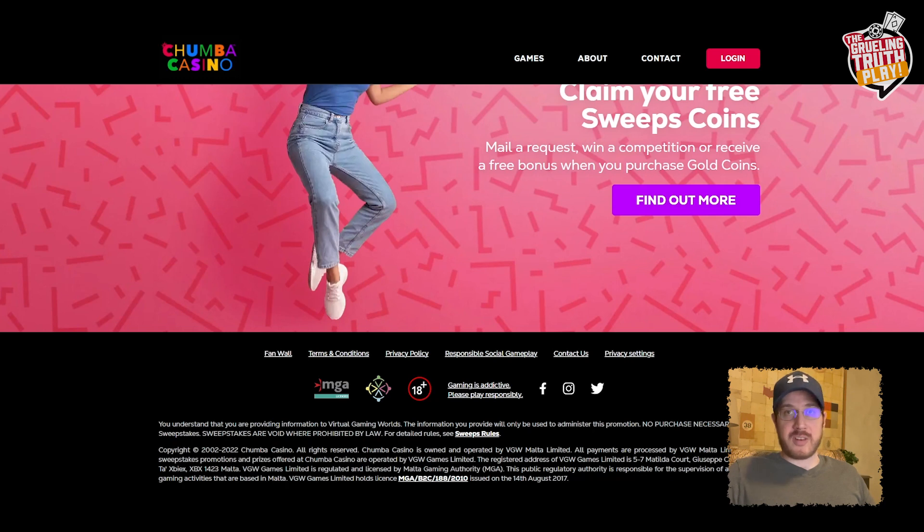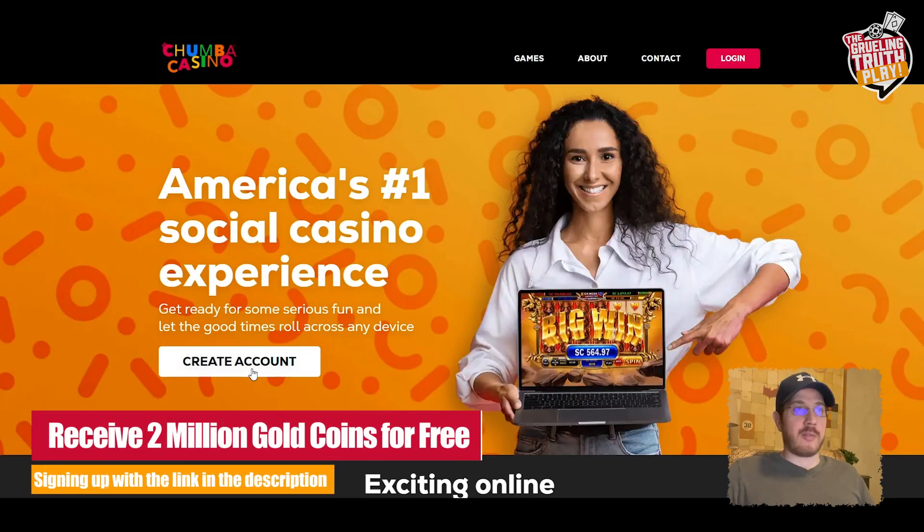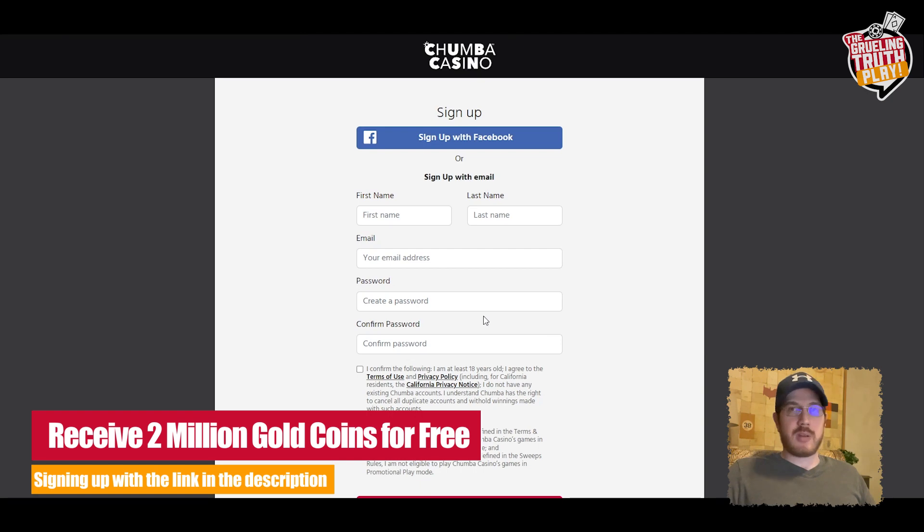It's also available in Canada, with the exception of Quebec. We're going to try to make an account now. You can use the link in the description below from our website to get a bonus of 2 million gold coins so you can start playing. You can sign up with Facebook or with just your email.